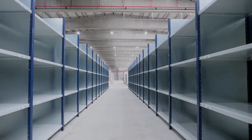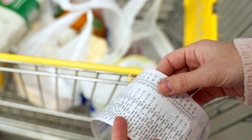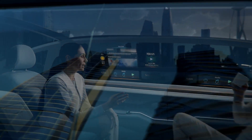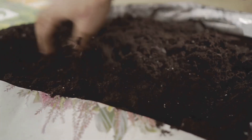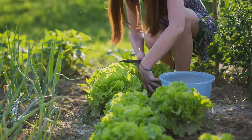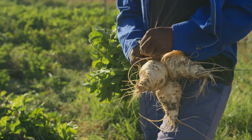Imagine walking into a grocery store and finding empty shelves or sky-high prices on basic produce. This isn't a scene from a dystopian movie — it's a reality many of us face today. With food security becoming a growing concern, now is the perfect time to take control of your food supply. Welcome to your journey towards self-sufficiency and sustainability.